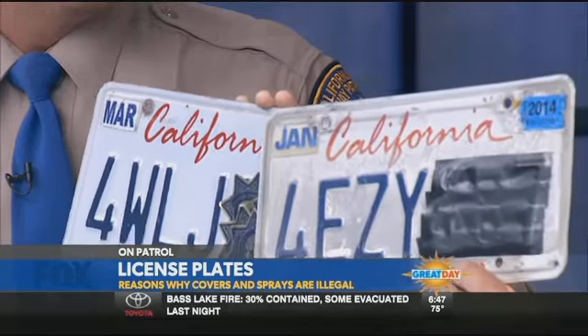Why is it that both of these plates start with the number four? Certain years of vehicles use a beginning number for those plates — so certain years they start with four. I didn't even notice that — nicely done, good observation!